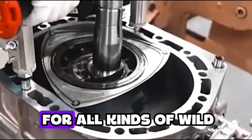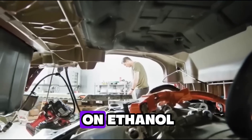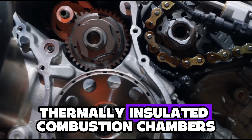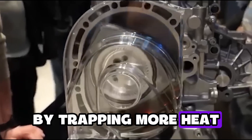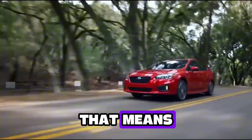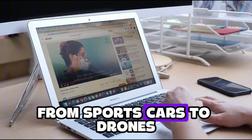And the innovation doesn't stop there. Mazda has filed patents for all kinds of wild rotary tech — multifuel designs that can run on ethanol, hydrogen, even kerosene. They're working on thermally insulated combustion chambers, which help improve fuel efficiency by trapping more heat, and variable displacement rotary engines that can adjust power output on the fly. That means a single rotary unit might one day power everything from sports cars to drones.